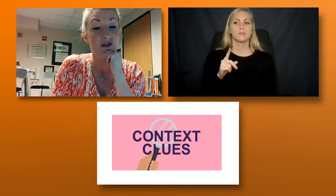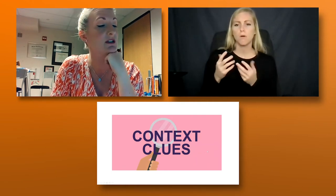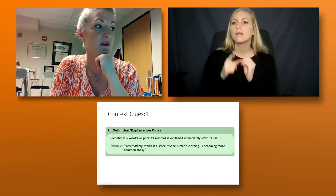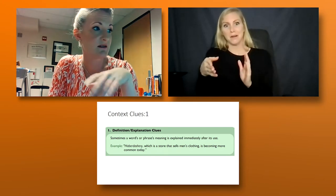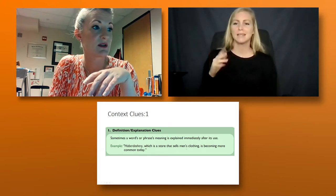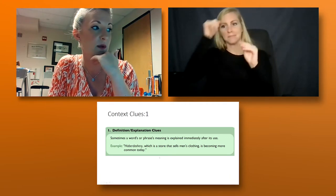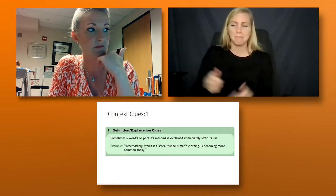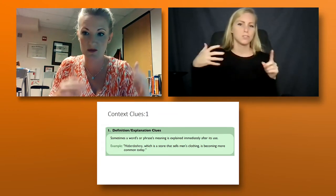You can also teach kids how to use context clues — but we really have to teach this explicitly. Here are five context clue types you can teach fairly simply. The first is definition or explanation: look directly after the word, because sometimes the meaning is right there. The example here is 'haberdashery, which is a store that sells men's clothing' — the meaning is already in the sentence. Each context clue type has its own label that you would teach students.